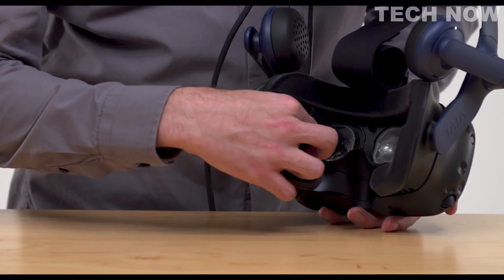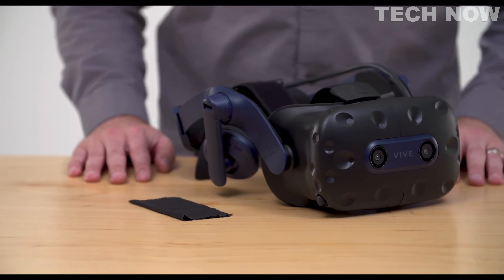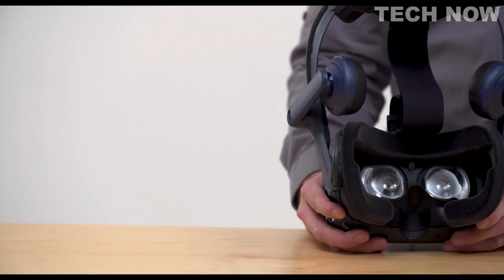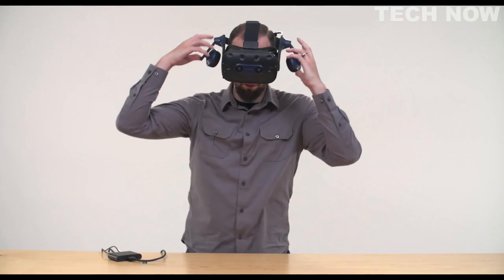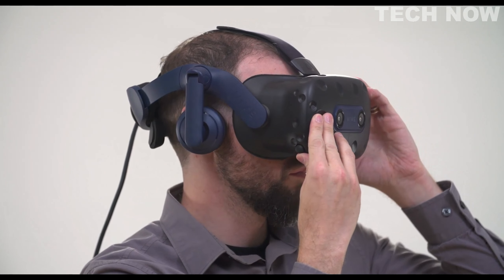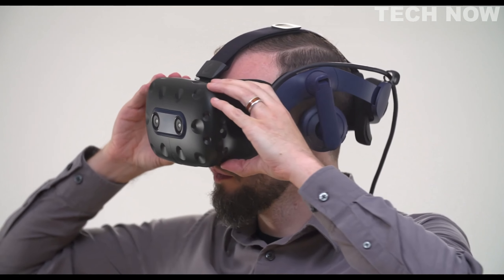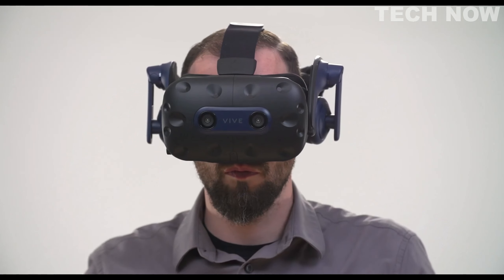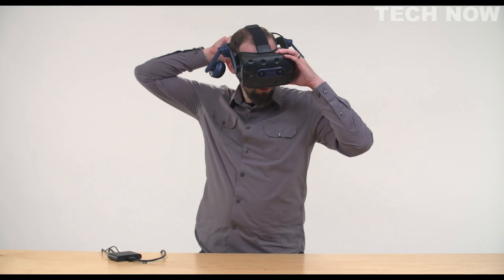To further enhance the user experience, the Vive Pro 2 includes an IPD adjustment dial, allowing users to find their ideal interpupillary distance. This feature helps minimize eye fatigue and ensures a more personalized and comfortable viewing experience. Its dual LCD screens, 5K resolution, wide field of view, and 120Hz refresh rate make it ideal for AAA PC VR gaming and graphics-intensive applications.